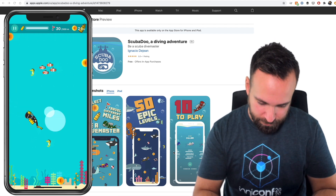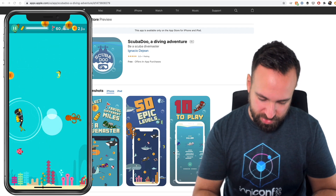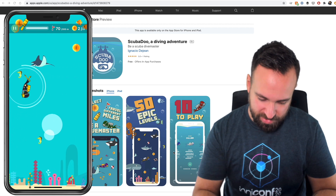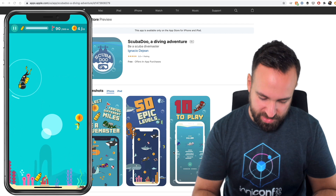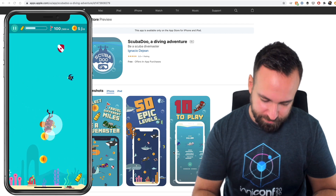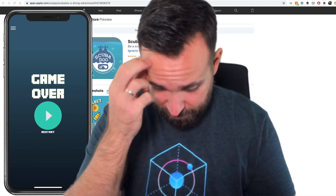Oh, I like the fishes! I don't like the sharks. Now I got a little bubble — I can do this. That was pretty fast. I'm quite good at games, as you can see.